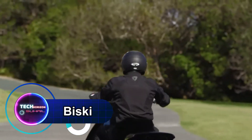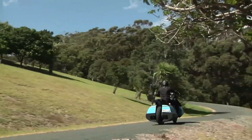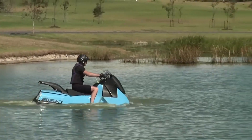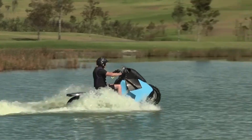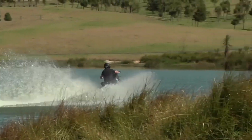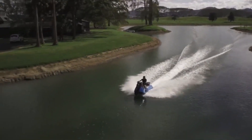The Gibbs Amphibian Biski — a groundbreaking fusion of motorcycle and jet ski, designed to seamlessly transition from land to water at the push of a button. Created by New Zealand-based entrepreneur Alan Gibbs, this amphibious marvel boasts a 55-horsepower twin-cylinder petrol engine, propelling it to high speeds on both land and water alike.